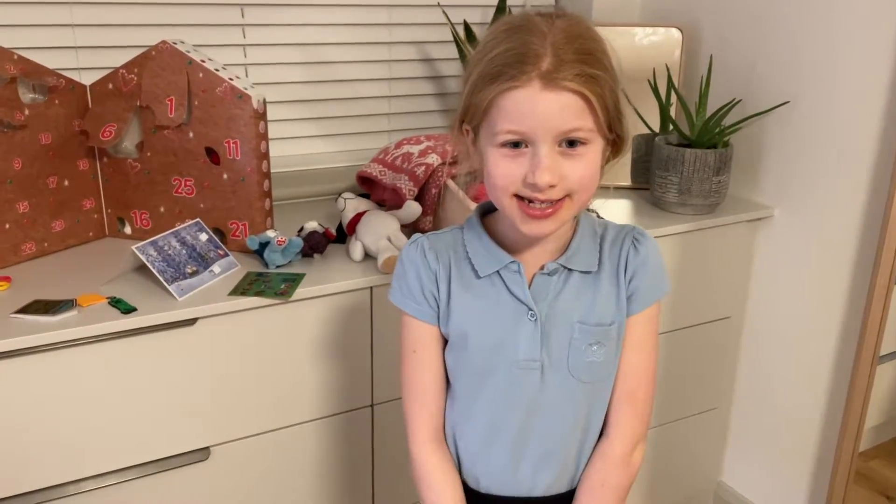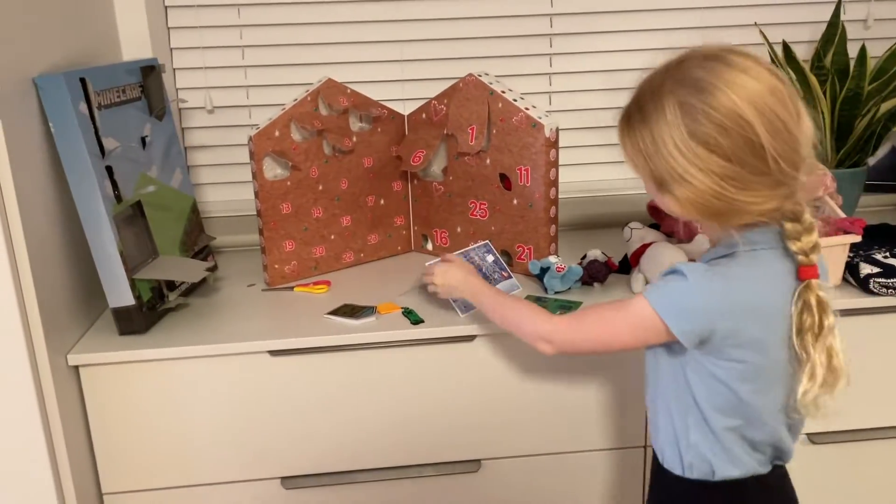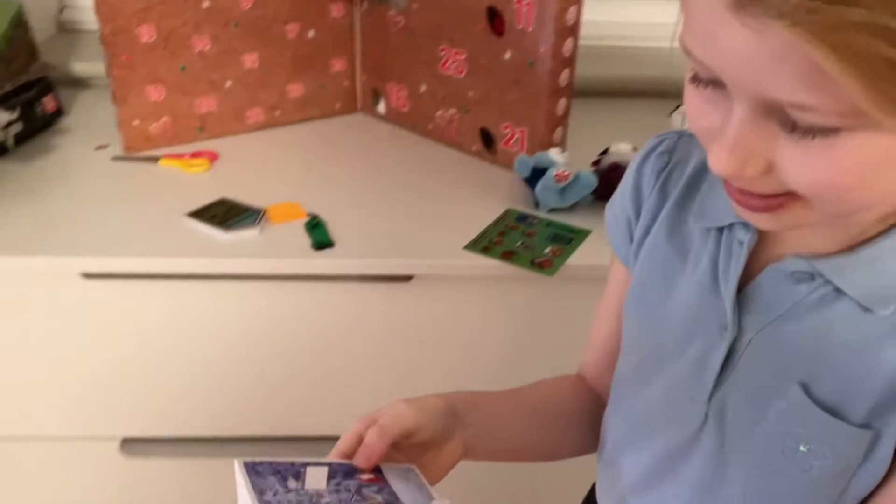Hi everyone, welcome back to Isabella's Theatre. Today we're going to be looking for the elf, and I'm going to show you what I'm going to do before we leave to go downstairs.